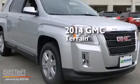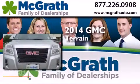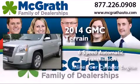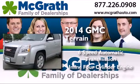This is a brand new 2014 GMC Terrain. This crossover has a 6-speed automatic transmission, an inline 4-cylinder engine, and all-wheel drive.